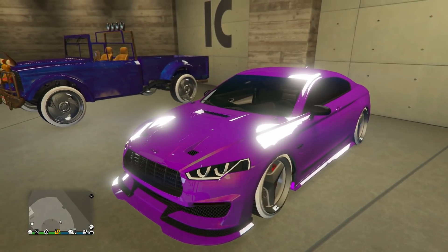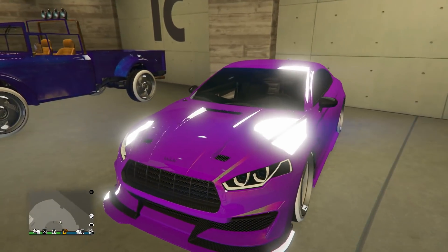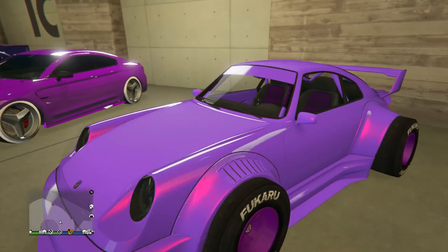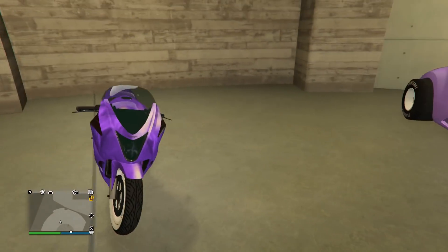Next up we got the 8F Drafter — nice to see a crew chrome paint job, it's super shiny and just a beautiful overall car. I like the Benny's wheels on it as well. Next up we got the Comet Retro Custom — more of a baby purple I'd say, with the pinkish pearlescent on it and what looks like a selected purple on the F1 wheels.